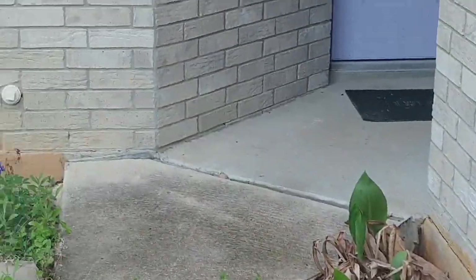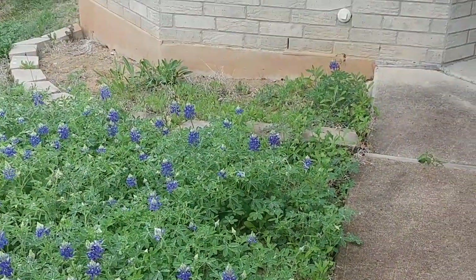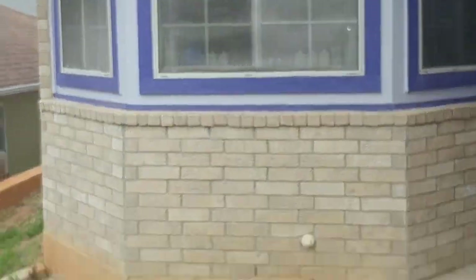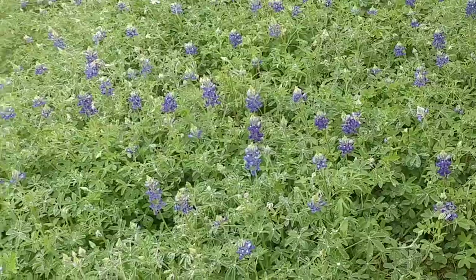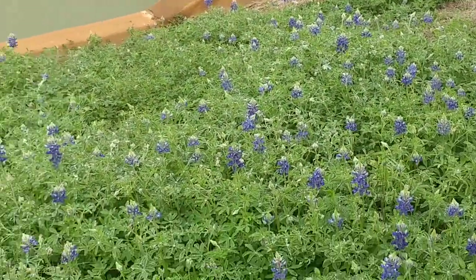We wanted you to see that our house is the same color as the blue bonnets. Isn't that pretty? We did that because we love blue bonnets so much.